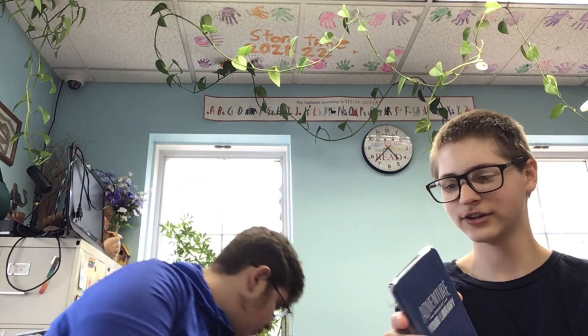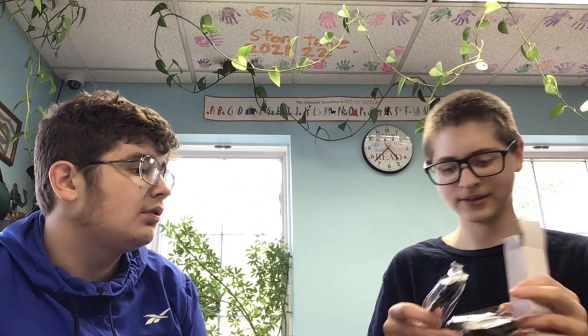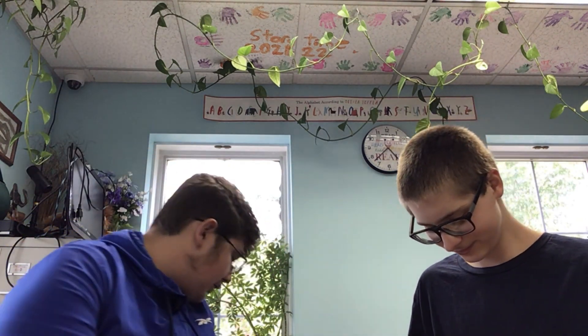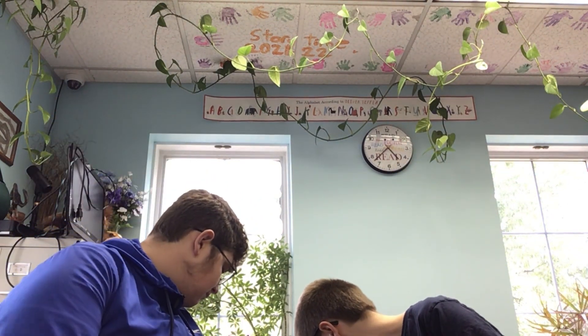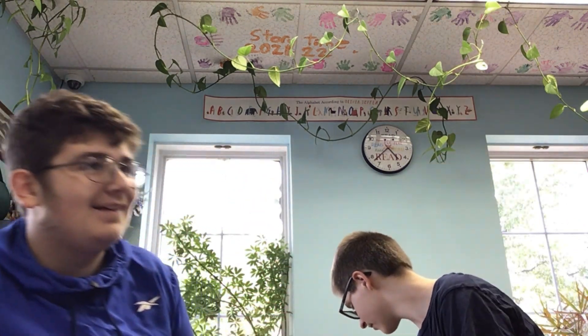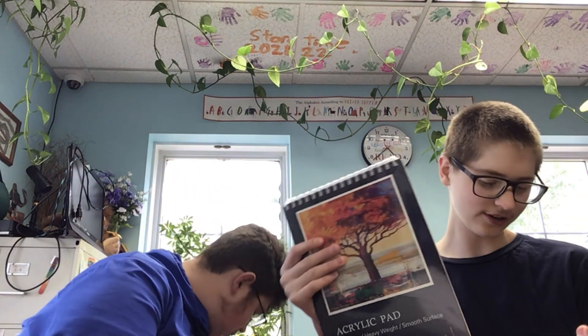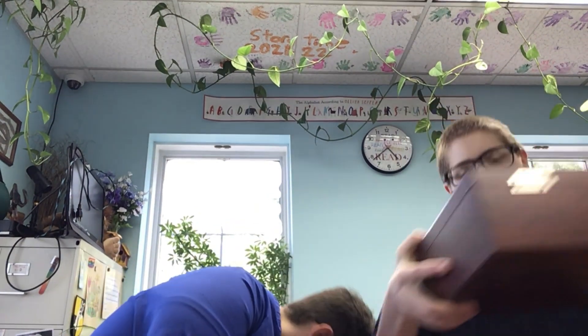We've got five journals for the big prizes, and the weekly prizes each have a journal too. There's also a reading light — there should be enough that every prize gets one. And the tote bag that says 'Adventures Began at the Library' — your adventures start here. Or most of them, anyway.